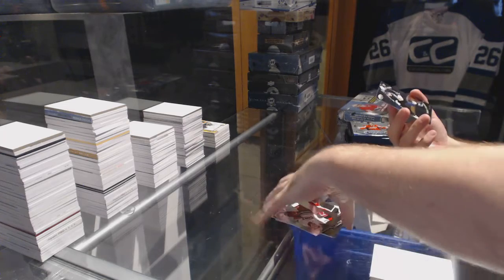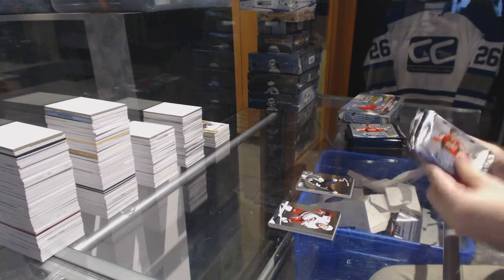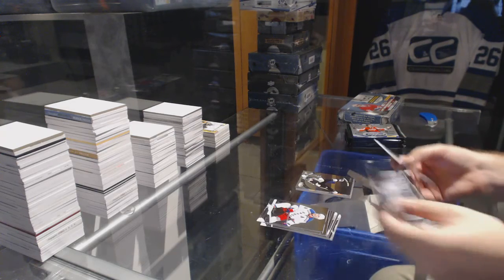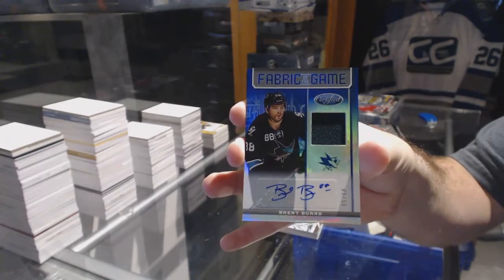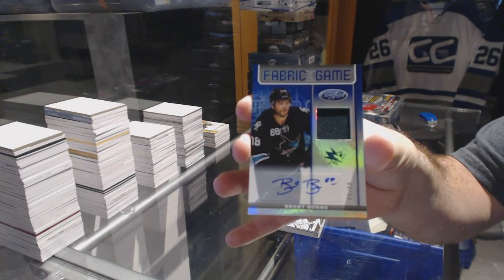We've got a Certified Star numbered to 799 for the Penguins — Sidney Crosby. And for the San Jose Sharks, a Fabric of the Game numbered to 50, mirror blue — Brent Burns Fabric of the Game jersey auto.